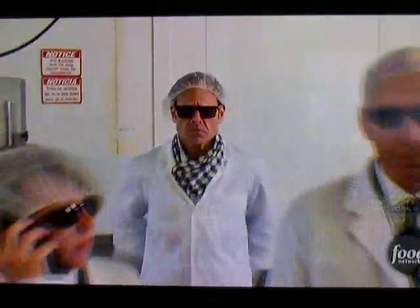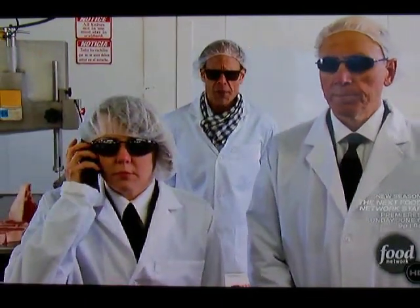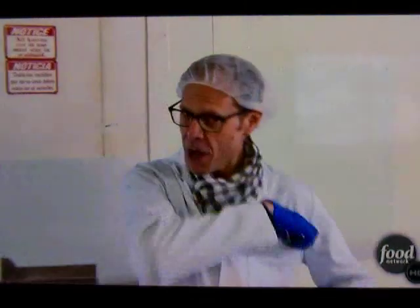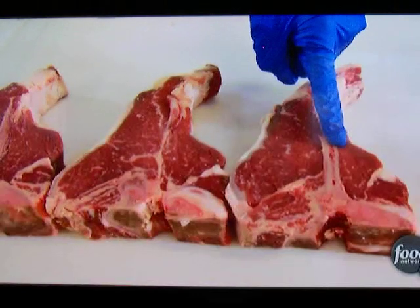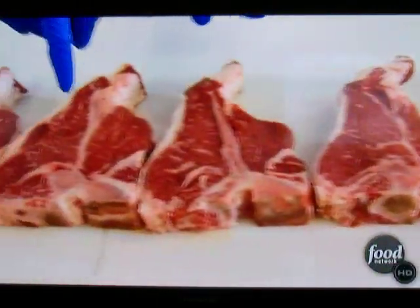This begs the question: when does a T-bone become a porterhouse? Again, from the government: for the porterhouse, the minimum width of the tenderloin shall be at least 1.25 inches when measured parallel to the length of the backbone. So that helps. That means that this is a T-bone and this is a T-bone. This is a porterhouse, porterhouse, porterhouse, porterhouse.